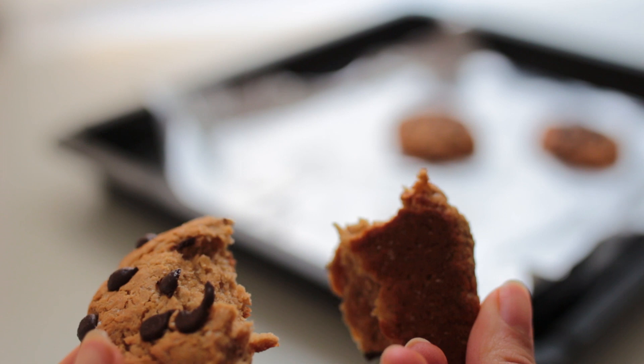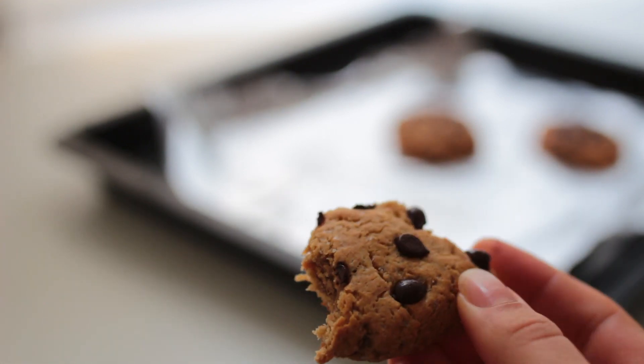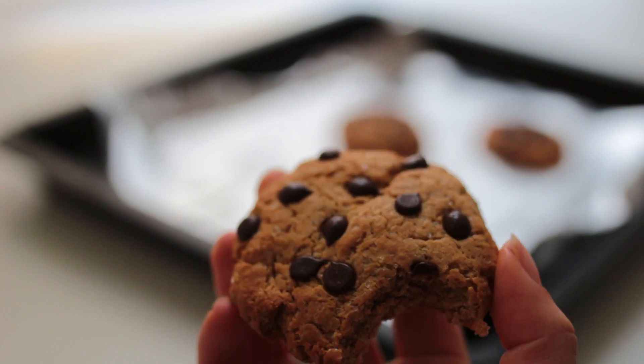They'll get more and more crispy as they're cooling down. These are so good — I've made a bunch of different variations, trying all the different types of sugars and flours. I haven't made them yet with almond or oat flour, so if anybody wants to give that a try, definitely let me know how that goes in the comments.